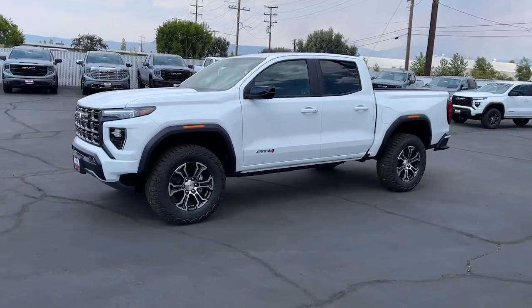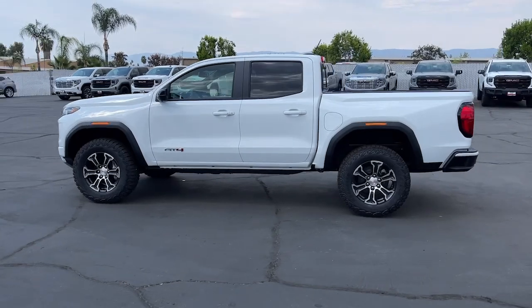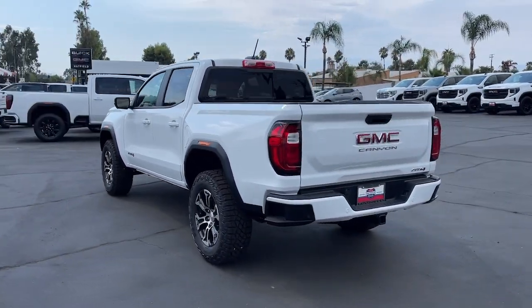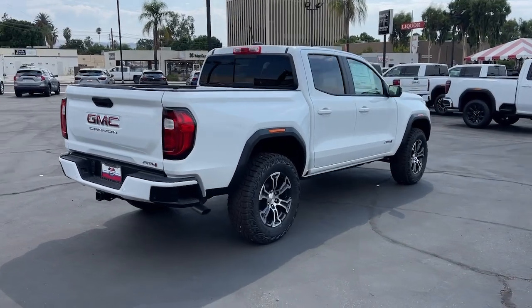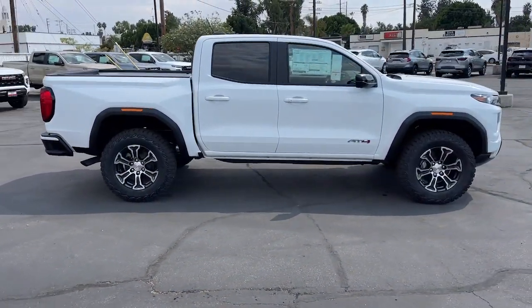Picture yourself in the 2024 GMC Canyon. This hard-working Canyon delivers impressive towing and hauling capability and a smooth, agile driving experience. Mid-size convenience makes this pickup your go-to in a wide range of settings, and its modern, well-equipped cabin ensures that you're comfortable and connected wherever the road may lead.